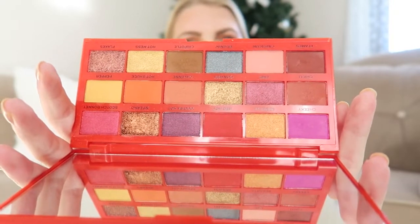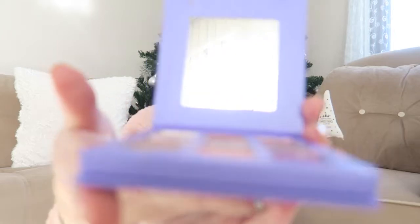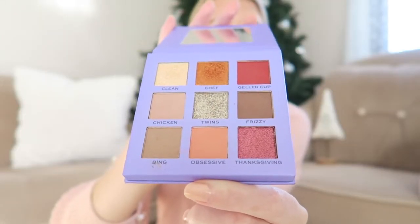This little palette is from the Revolution Friends Collection — it's the Monica eyeshadow palette. It's the perfect palette to throw in your bag when you're in a rush. It has a little mirror, it doesn't have too many colors, but it's everything you need for every day. I actually used it today. If you want a smaller palette to bring on the go, I'd definitely recommend the Monica one.